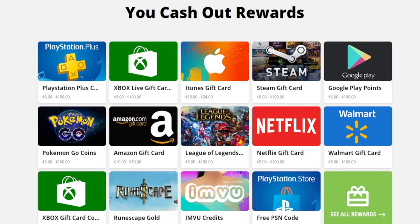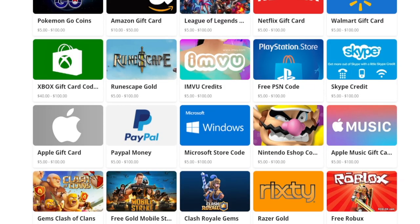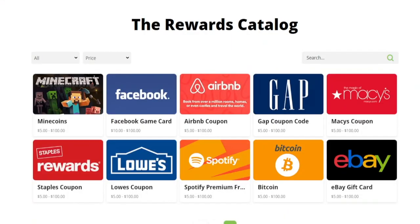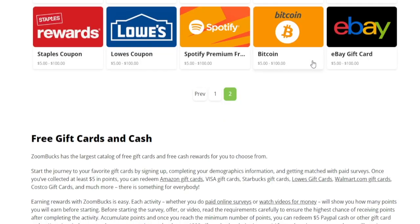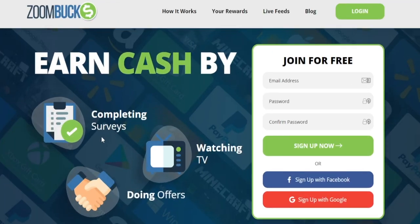It actually gets better because you've got quite a few different ways to withdraw your profits, including PlayStation and Xbox gift cards for those passionate about gaming, or you can go for the old-school PayPal transaction, or if you're a crypto enthusiast, you can go for Bitcoin — whichever one you prefer. So let's not waste any more time; let's pick a withdrawal method and get to work.